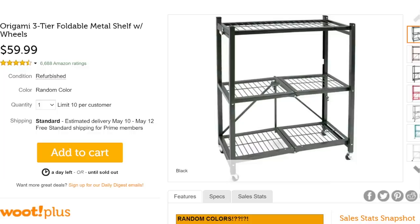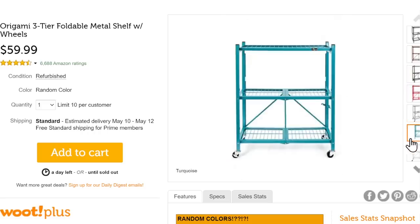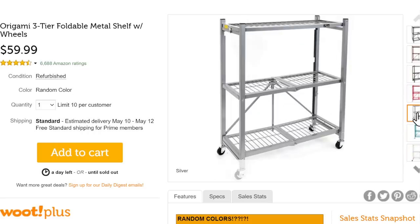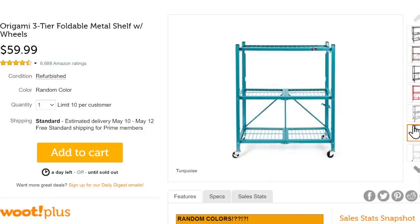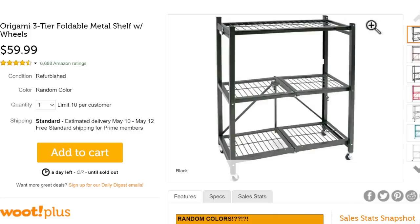They've also got some more storage — the Origami three-tier foldable metal shelf. Look at the colors it comes in — all sorts of colors. These things are fantastic; they fold up easy to get out of the way if you're not going to use them. Portable storage kind of stuff. It's a refurbished item at $60, and they're going to choose a random color for you — you get what you get at that price.